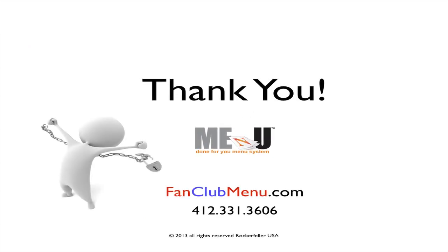This truly is an offer you shouldn't refuse. Great menus, greater profits, all at no cost to you. Simply provide us with your contact information and we'll show you just how beautiful and profitable your new Me and You menu system can be.